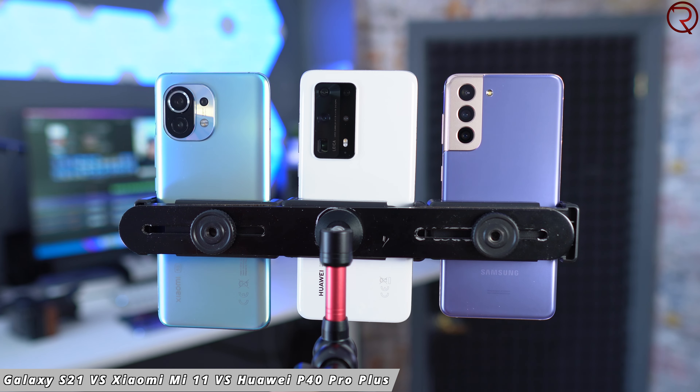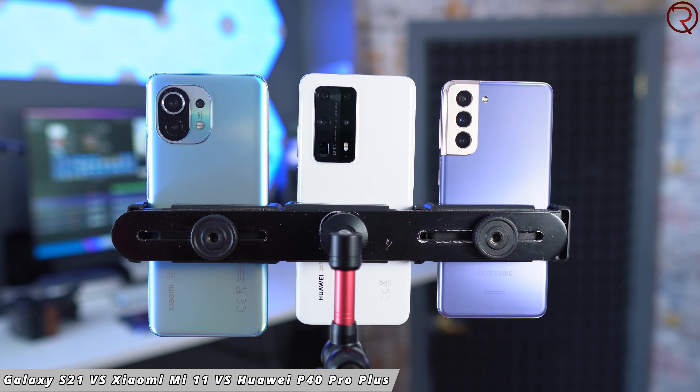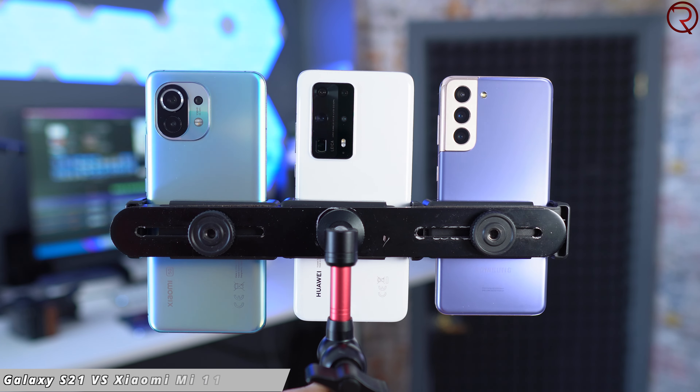What's happening everyone, my name is Alex and welcome back for this camera comparison. We have the Samsung Galaxy S21, the Huawei P40 Pro Plus, and the Xiaomi Mi 11. Out of the three, the Mi 11 is the cheapest one. Throughout this video we're going to see a variety of daytime and nighttime pictures, sample videos, and sample selfies.